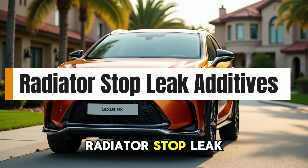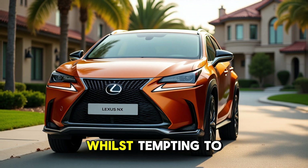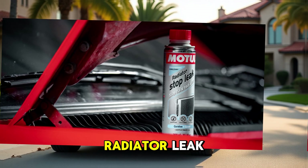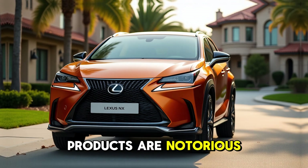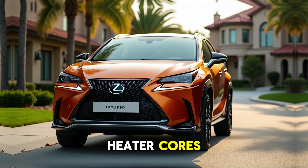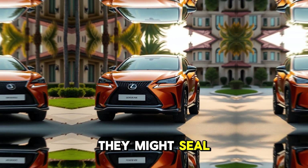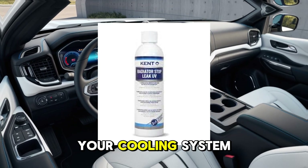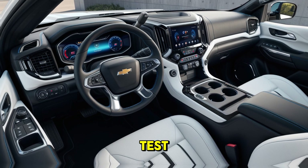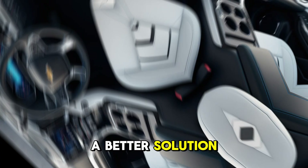5. Radiator Stop Leak Additives — alumina powder, copper seal. While it's tempting to fix a small radiator leak with a bottle of magic powder, these stop-leak products are notorious for clogging heater cores, thermostats, and narrow radiator channels. They might seal a small pinhole temporarily, but the long-term damage to your cooling system is rarely worth it. A proper pressure test and a new radiator hose or core is always a better solution.